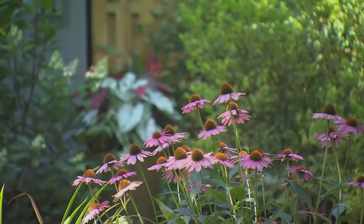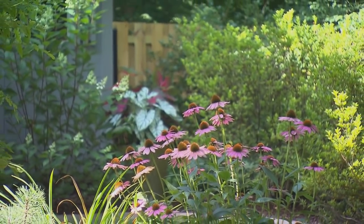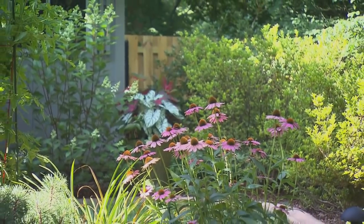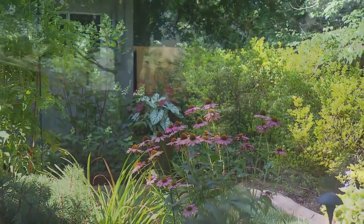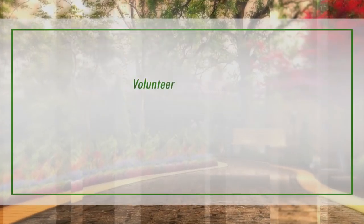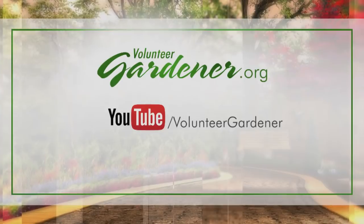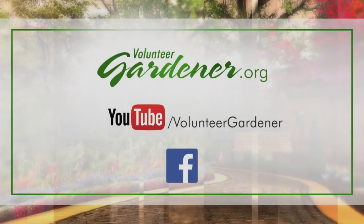Linda, I love how you've got little vignettes all over your garden. Thank you so much for letting us come in and tour and see how beautifully you have arranged your backyard space. Well, thank you, I'm so glad you could be here today. For inspiring garden tours, growing tips, and garden projects, visit our website at volunteergardener.org or on YouTube at the Volunteer Gardener channel, and like us on Facebook.